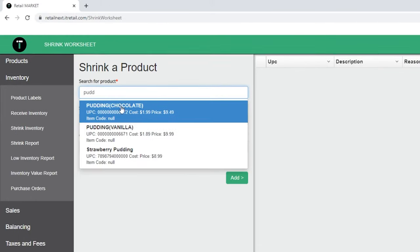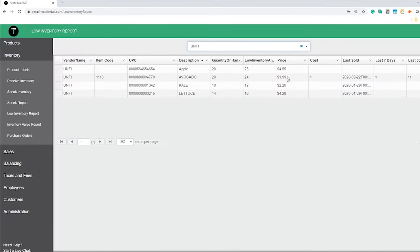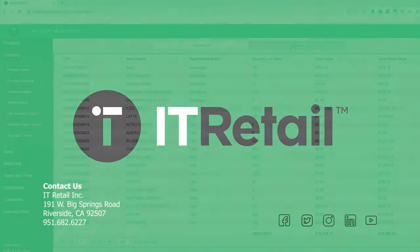Shrink out inventory and track via the shrink report. Never run out of stock with the low inventory report. And always know how much money is on your shelf with the valuation report.